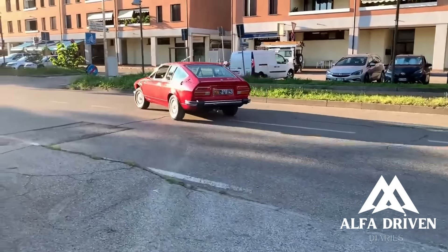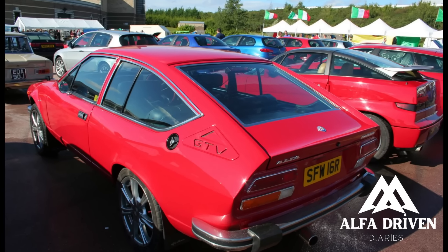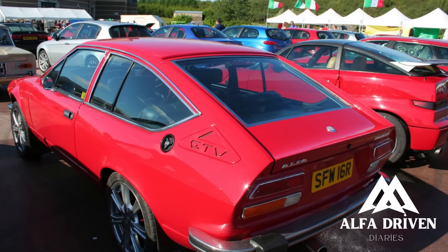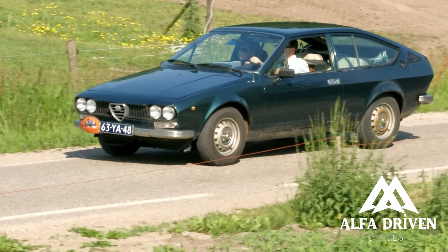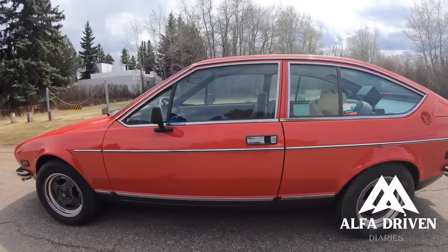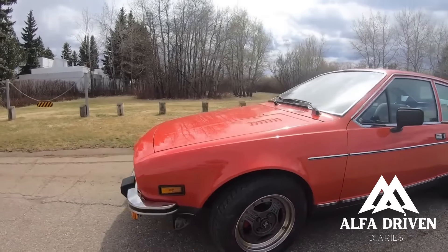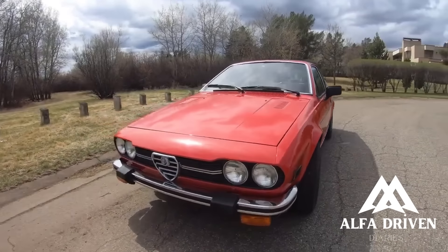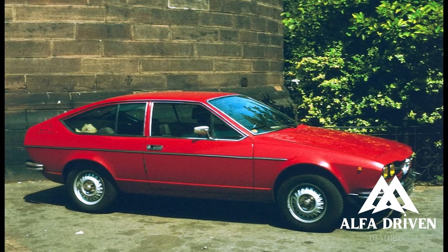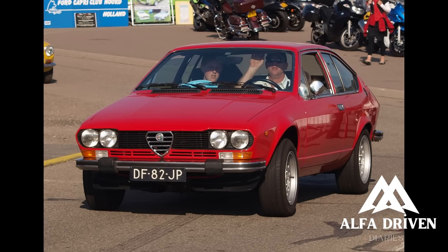A major difference was that the Grand Prix car left the clutch at the engine end — a difference that, as we shall see, meant a great deal. All in all, the Grand Prix car was one of the most successful and perfect front-engined Grand Prix cars ever constructed. The Alfetta series was not, and the name as applied to the production car didn't last long, which was probably a good thing.